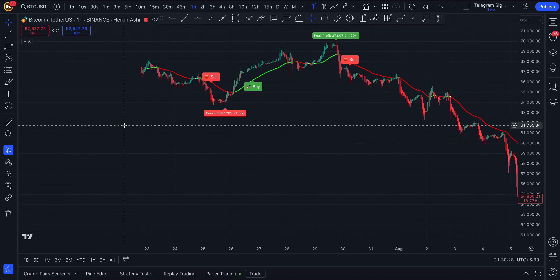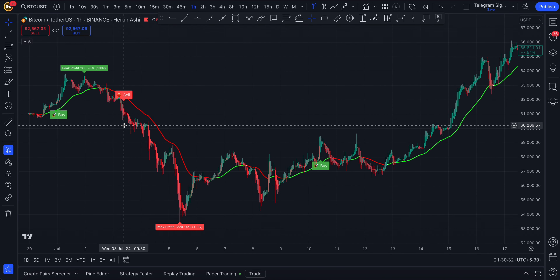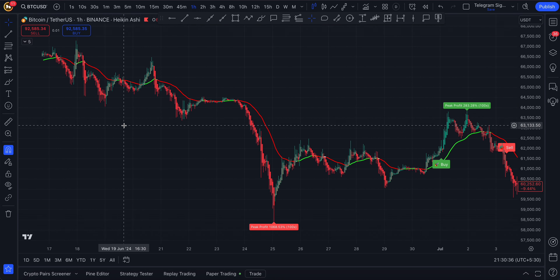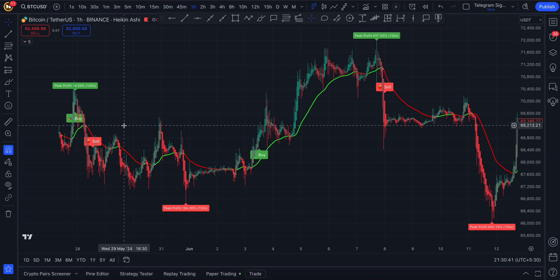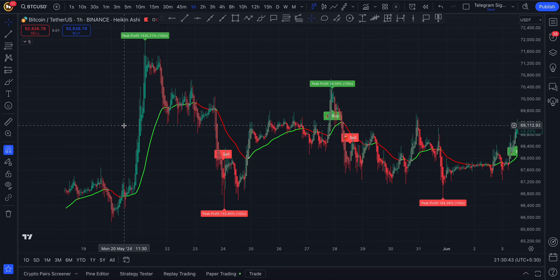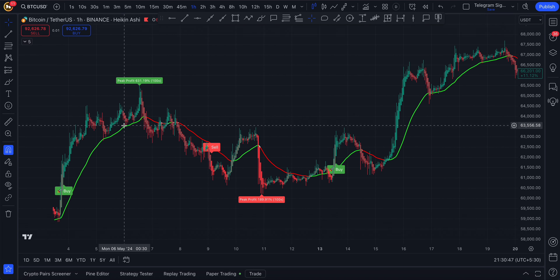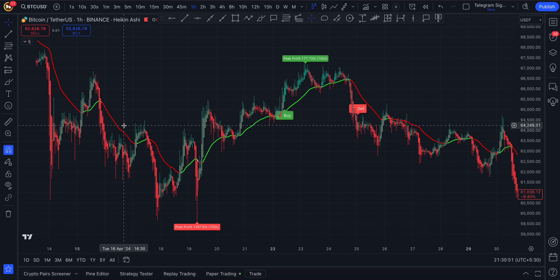The Marticlues AI Indicator uses advanced data analysis to generate highly accurate signals by identifying market patterns, price momentum, and significant shifts in buying or selling pressure. By assessing multiple market dynamics, it delivers signals that adapt to the current market environment, ensuring that each entry and exit point is well-informed and precise.